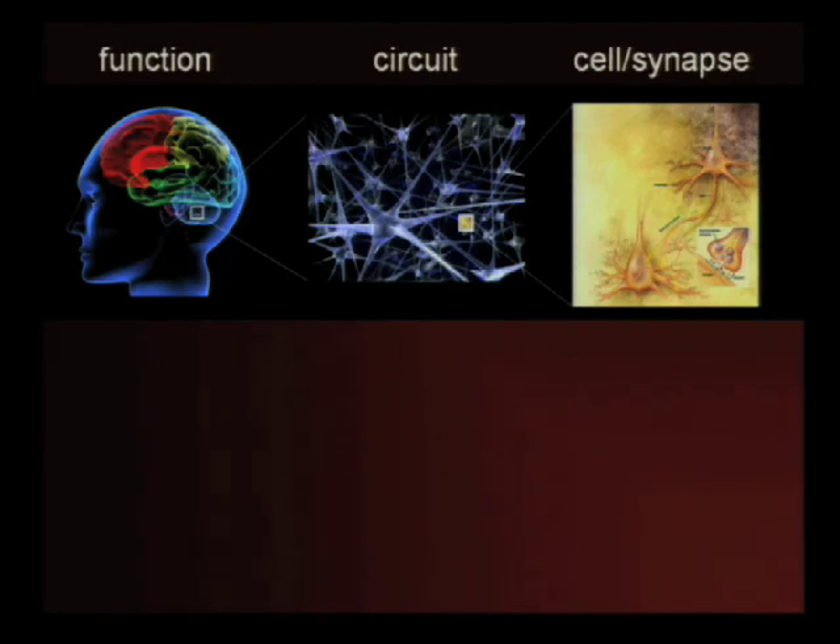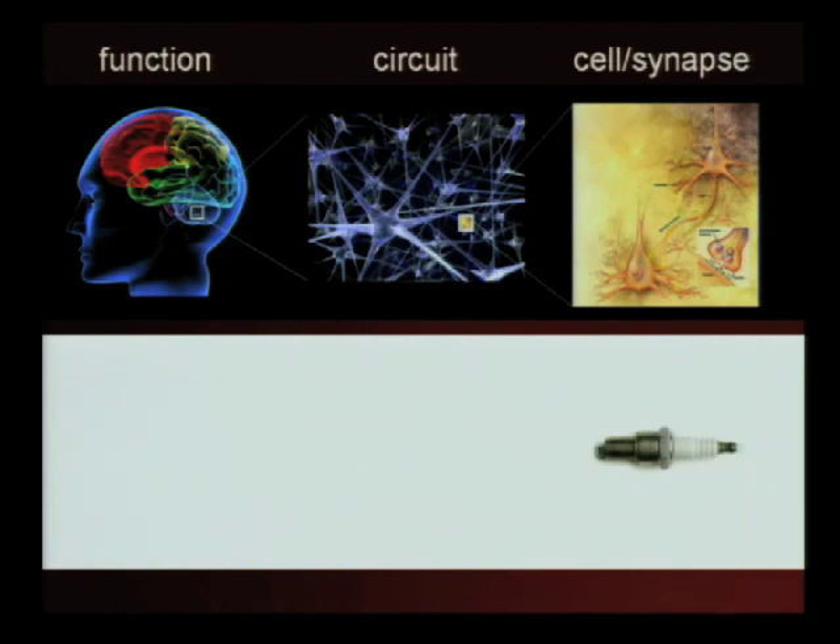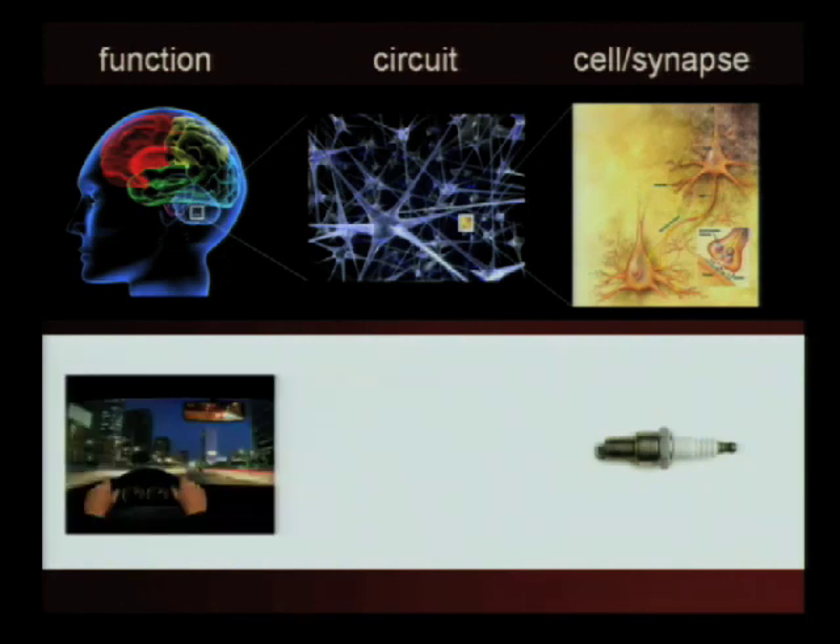A lot of the magic occurs at this intermediate circuit level of organization. And that's true not just of brains, but for many things — it's that intermediate level of organization that's really critical to how something works. So if you wanted to understand how a car works so you could fix it, you might go down to your auto parts store and examine spark plugs and belts and gaskets and hoses. You might also draw on your experience as a driver to know that there is a power system that makes the car go, a steering system that makes it turn, and a braking system.